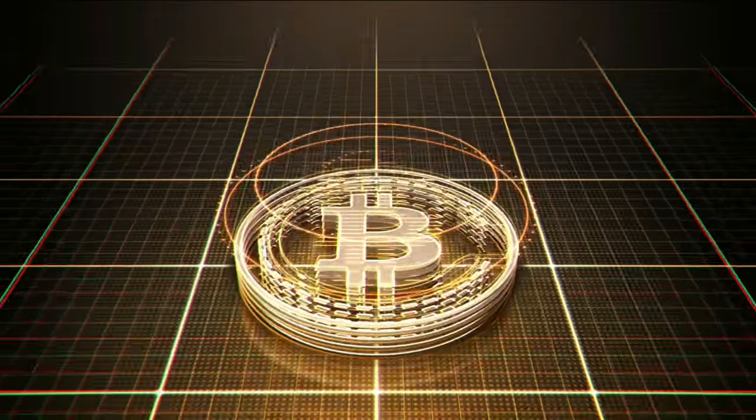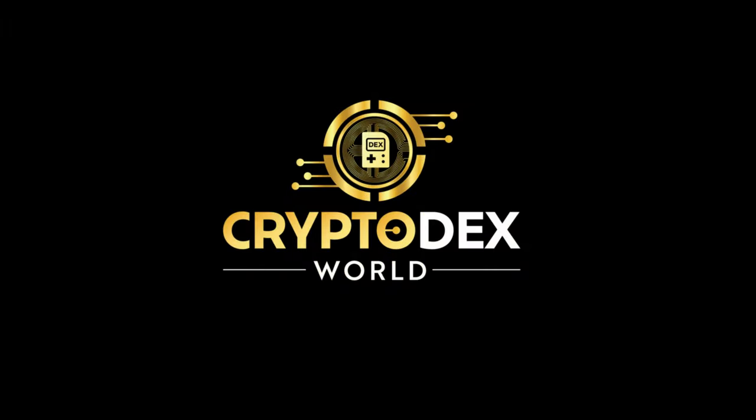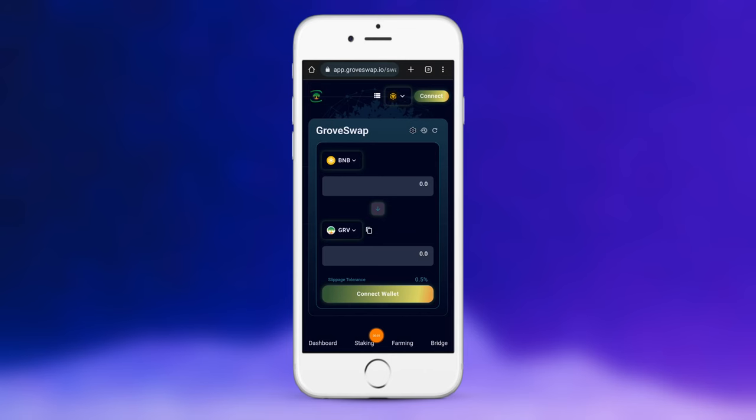Welcome to Crypto Dex World. Roto Token is listed on Grove. Let's check it out. Hello everyone, so the big news that I announced — the Roto Token is on Grove Swap, which if you're not familiar, this is an awesome Dex. We're going to show you this right here. I am also doing this right on my mobile, which you can do as well. It's very simple, and I'm going to show you how.